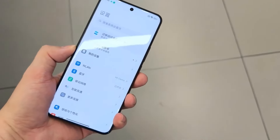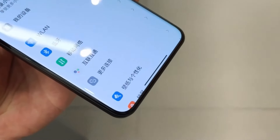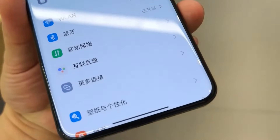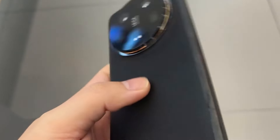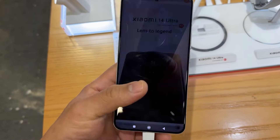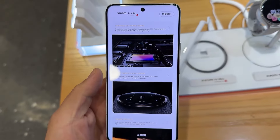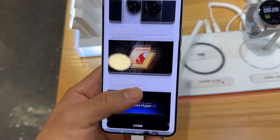The new Redmi Note 15 Pro Plus is running on a new FlagSafe platform — you are getting a FlagSafe chipset inside. This phone is going to get the new Qualcomm Snapdragon 8 Gen 3, which is the latest chipset from the Snapdragon series. It's a 4nm chipset, meaning it's very fast. This phone is also going to get a new Android update, possibly Android 14.